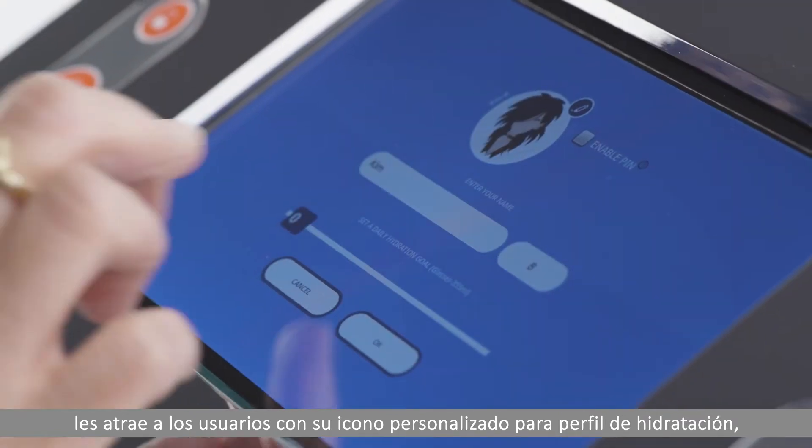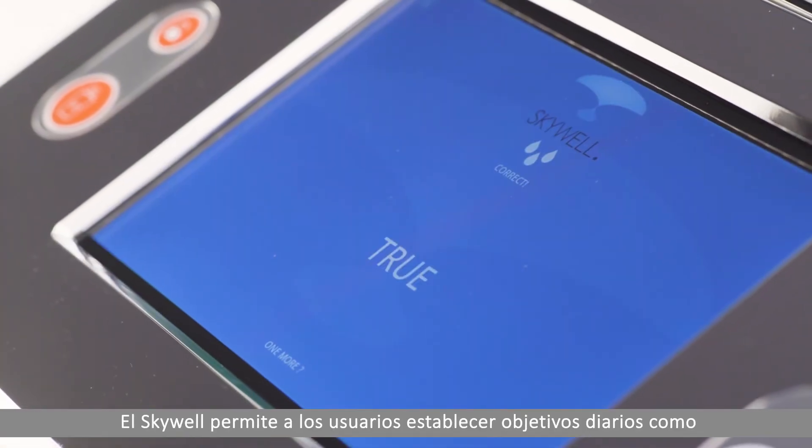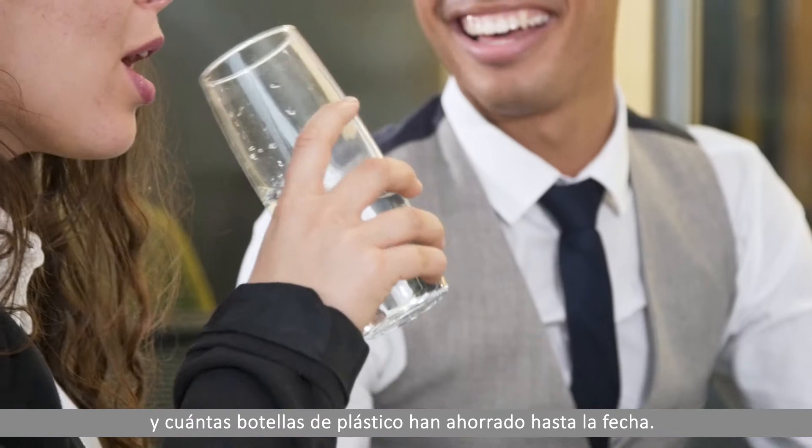With a personalised avatar-based hydration profile and educational daily eco-quizzes, Skywell lets users set daily goals and tells them how much water they're drinking and how many plastic bottles they've saved to date.